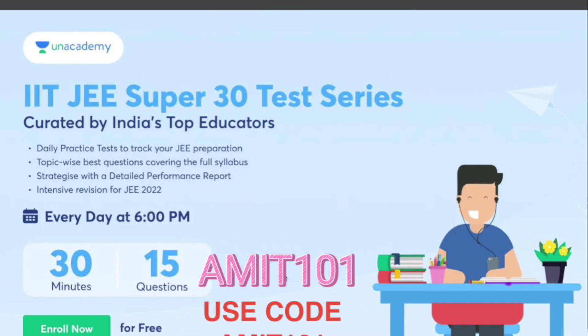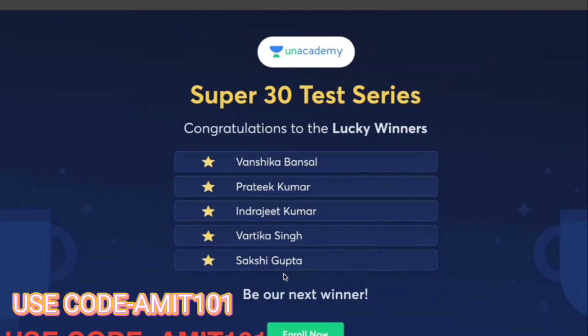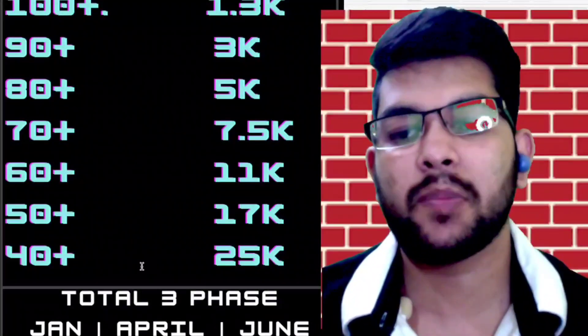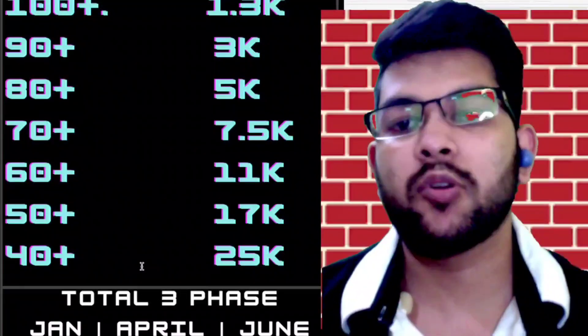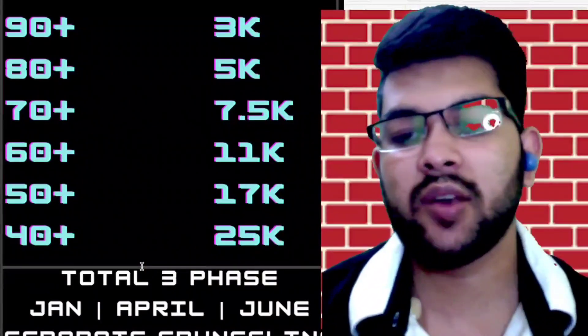This IIT JEE Super 30 test series will provide you the right revision and analysis of your preparation, especially since JEE Mains 2022 has been postponed. There will be a total of three phases of the SRM examination — phase one was in January, phase two is in April, and phase three will be in June. There will be separate counseling for each phase, so lots of admissions from phase one are already done.